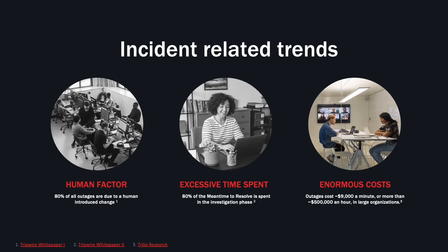Tanium Investigate solves the problem every company in the world faces: when something goes wrong, how do we find out what went wrong so we can fix it? And how do we make sure the issue doesn't happen again?